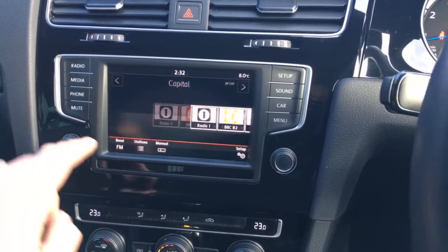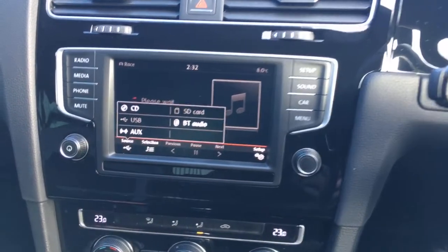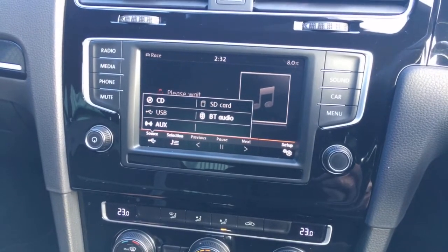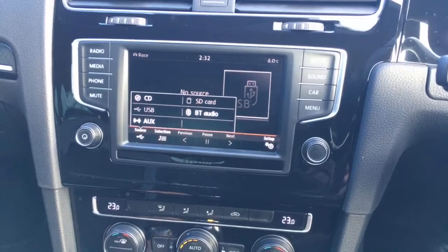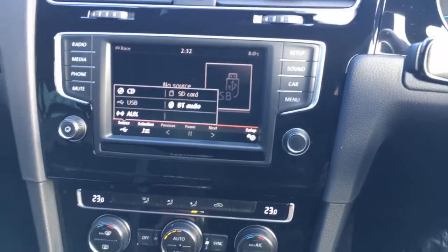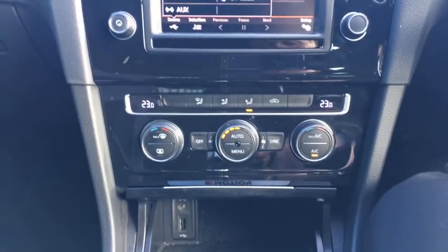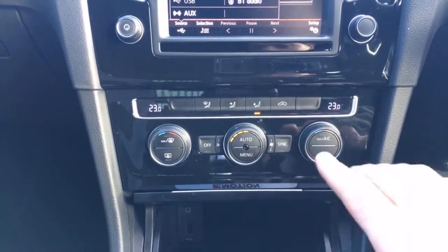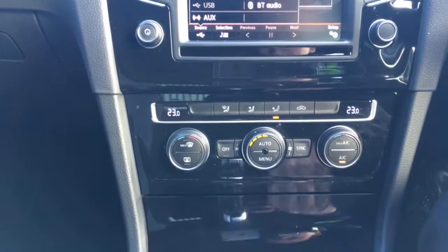The media is one of my favourite parts of this. Clicking source, you've got auxiliary input, USB, CD, SD card and Bluetooth audio. So if you've got your music on iTunes or Amazon Music on your phone, you can make phone calls but you can also stream your music wirelessly as well. There's dual zone climate control — you can have my side different to yours — and you'll see at the lower section there's USB and auxiliary input there as well.